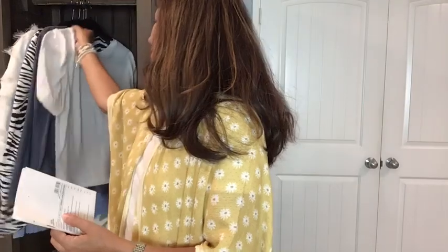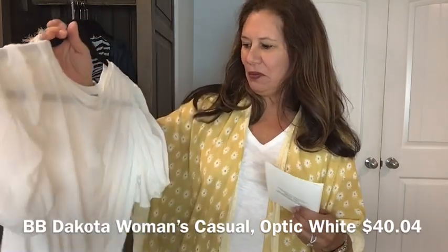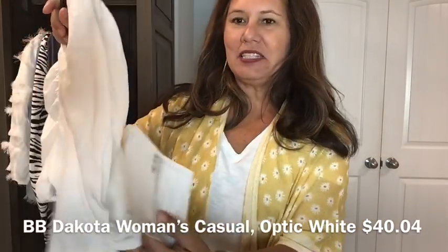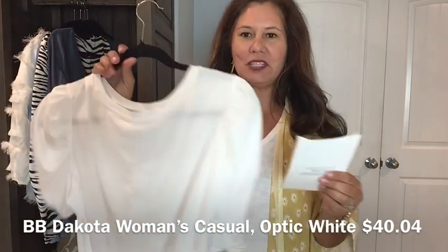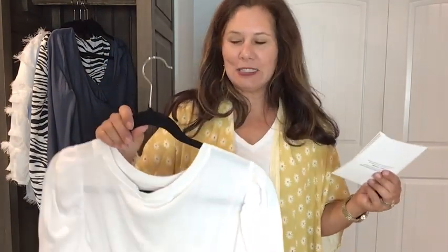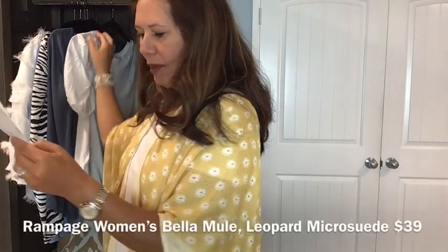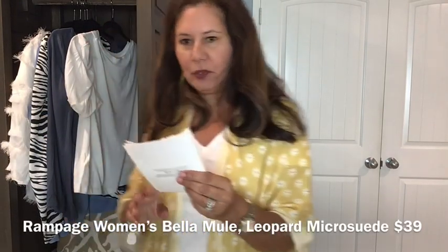Okay, recap time — the other top didn't work, couldn't get it on. The first top is the BB Dakota Women's Casual Optic White top with puffy sleeves and a twist detail on the sleeve. This is $40.04. It's a great white top but I feel more like a linebacker wearing it. If someone needs to add white to their shoulders it's great, though at $40 it's kind of expensive for a white tee.